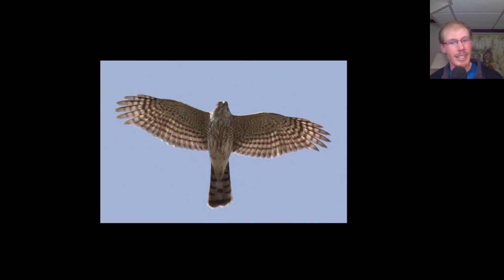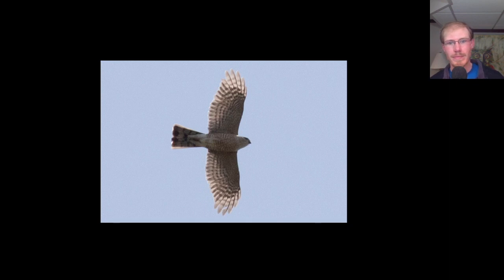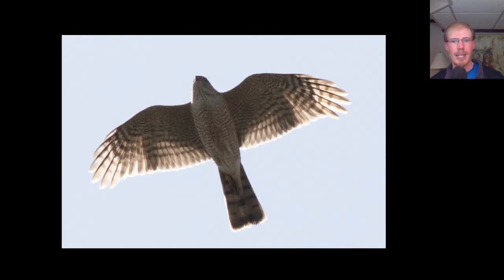Like I said, there are going to be a lot of sharp-shinned hawks in this — we had almost 350 sharp-shins and only two Cooper's hawks today. Here's another sharpie with the very squared-off tail. Here's a different bird: a light morph rough-legged hawk. Here's another American kestrel, and here's another sharp-shinned hawk.